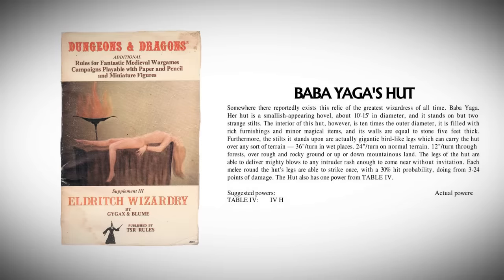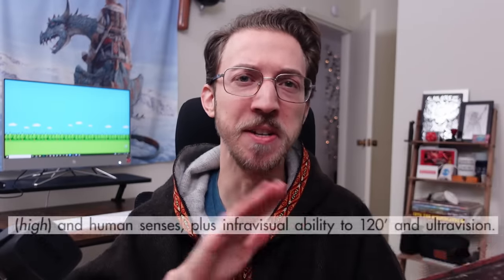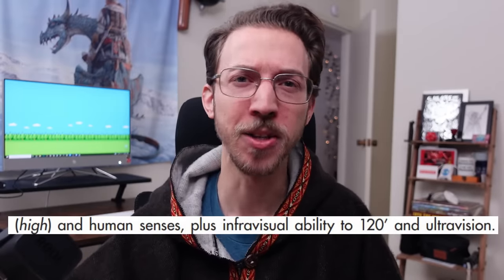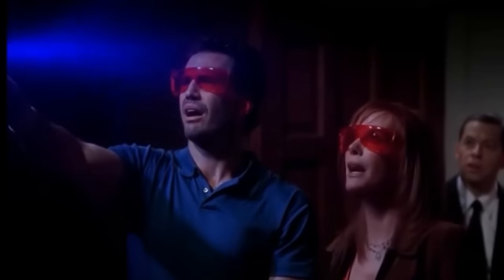Definitely not your average hut. While this booklet leaves room for the reader to write in the hut's actual powers, the authors make one suggestion: the user cannot touch or be touched by any type of metal, which would be a pretty big downside. But in the first edition DMG, Baba Yaga's hut becomes even more like a living creature, with high intelligence and human senses, plus infravisual ability to 120 feet and ultra-vision — basically seeing into the infrared spectrum like Predator, and the ultraviolet spectrum like a cop on CSI.